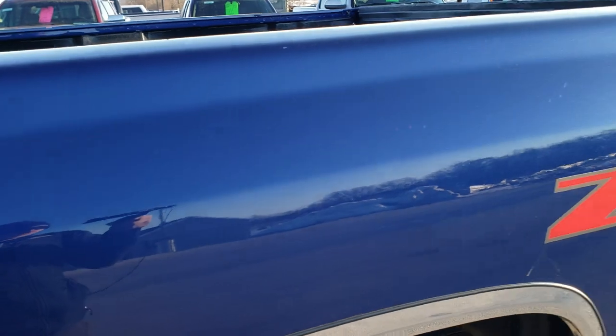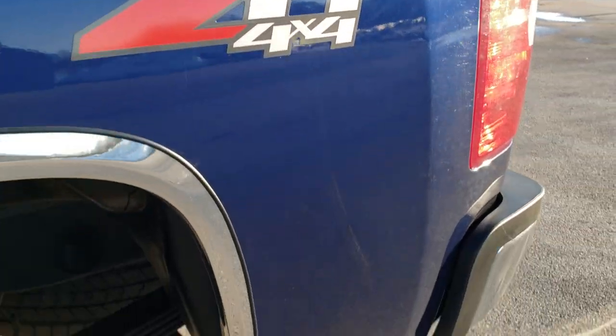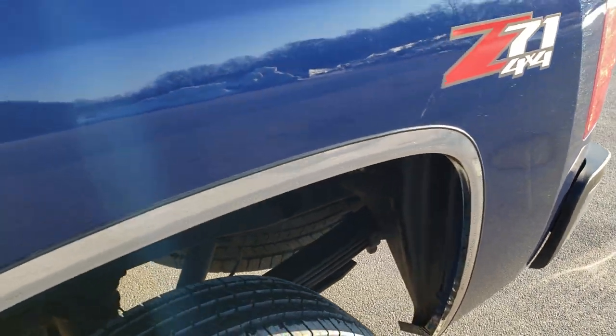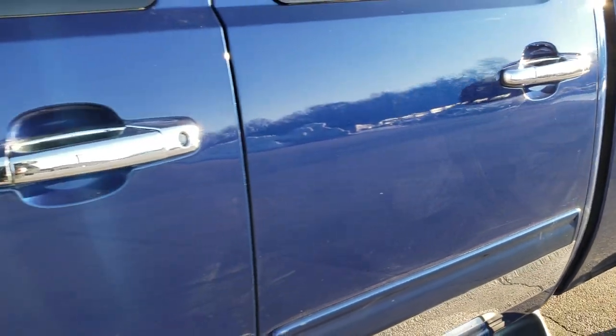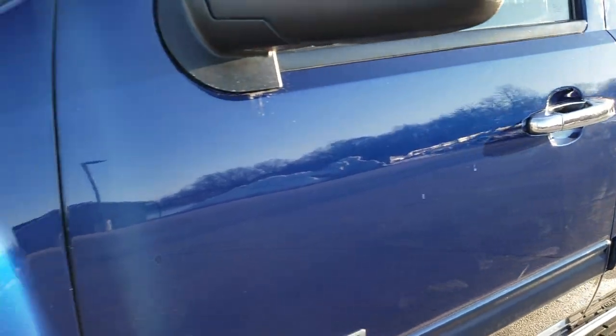Topaz Blue Metallic is the color. We shoot all of our videos in 1080p, 60 frames per second, so if you have HD capabilities on your computer, tablet, or smartphone device, turn them on right now because it is like you are right here looking at the truck with me.